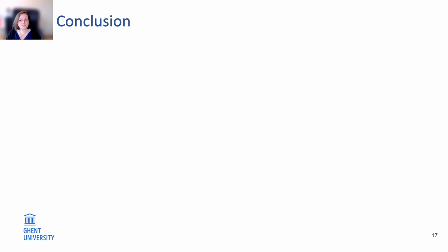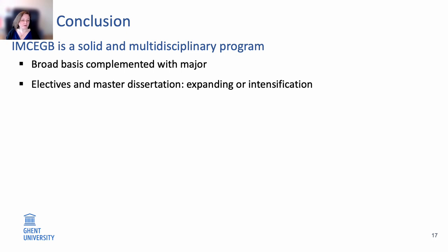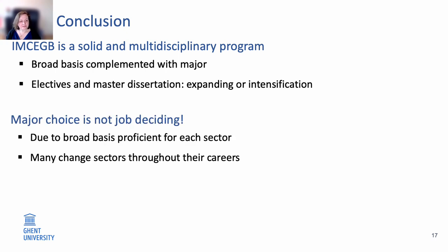To conclude, our master programme in Bioscience Engineering Cell and Gene Biotechnology is a solid and multidisciplinary programme that allows you to gain a broad basis, complemented with specialization through a major. Through the electives and the master dissertation, you can further expand or intensify your knowledge in one or multiple aspects. The major choice is not job-deciding — you get a broad basis that is proficient for each sector, and we see bioscience engineers changing sectors throughout their career.